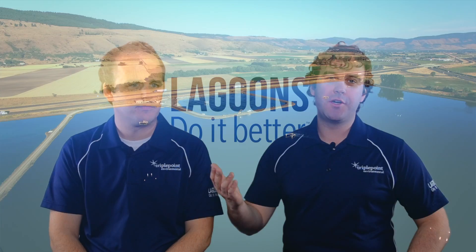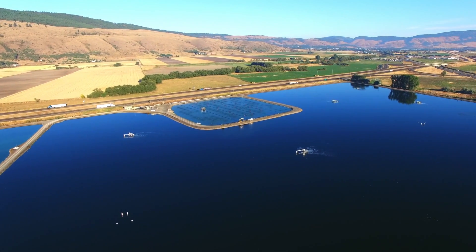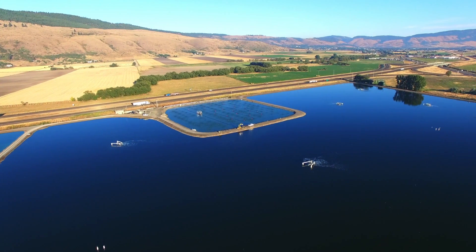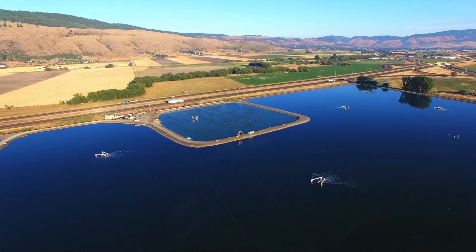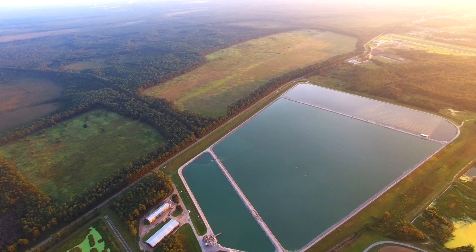There's a whole bunch of wastewater treatment technology processes out there. You've got activated sludge, MBRs, SBRs, old Eimhoff tanks. There's a lot of ways to skin the cat. We think — we know — lagoons are the best way to do that, especially for small towns.